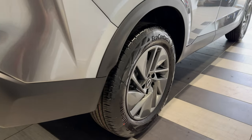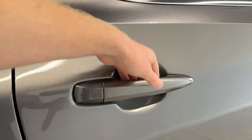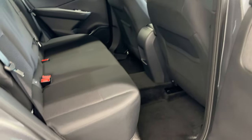Coming down to the driver's side rear wheel. Let's take a look inside the rear. Inside we have cloth interior.